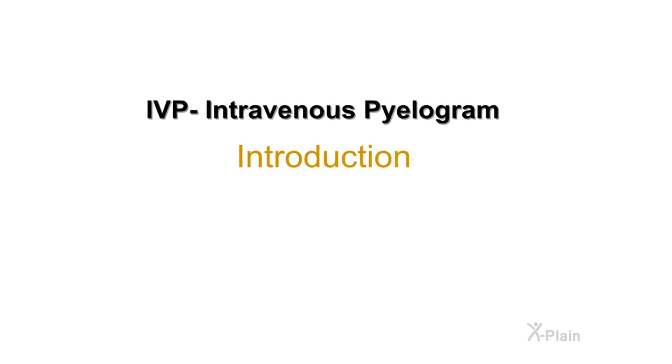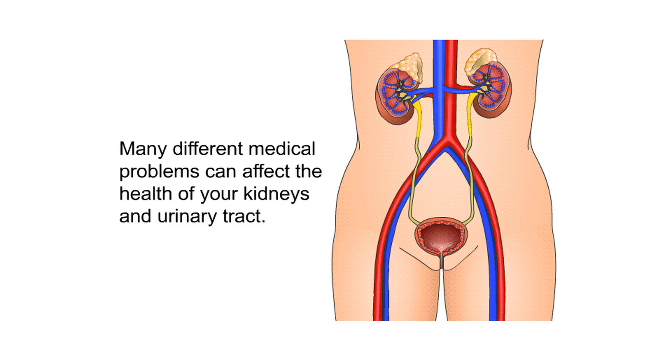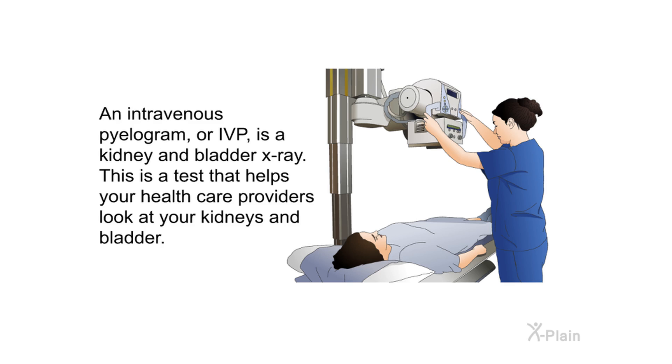Many different medical problems can affect the health of your kidneys and urinary tract. An intravenous pyelogram, or IVP, is a kidney and bladder x-ray. This is a test that helps your health care providers look at your kidneys and bladder.